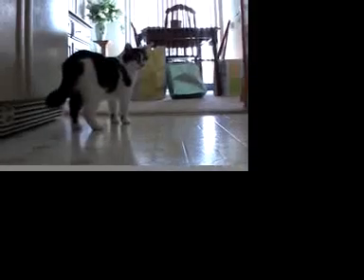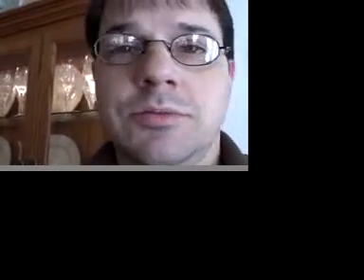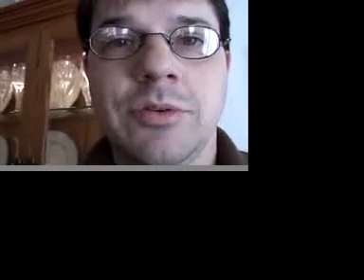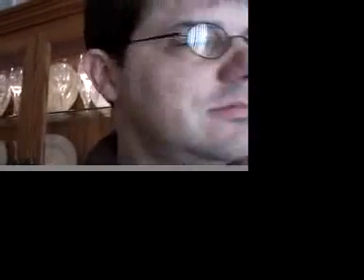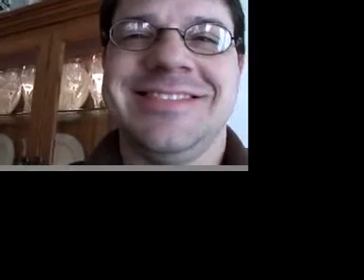Is that right? Well, that's enough for now. Hopefully the next time I turn this camera on, it'll be for Maddie's arrival. Got you on the flip side. Bye. Bye.